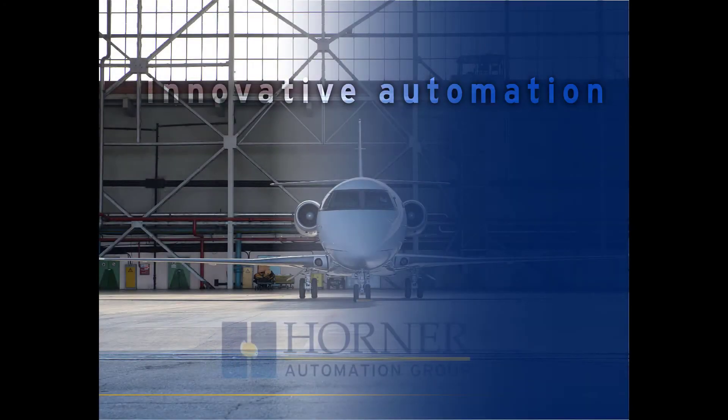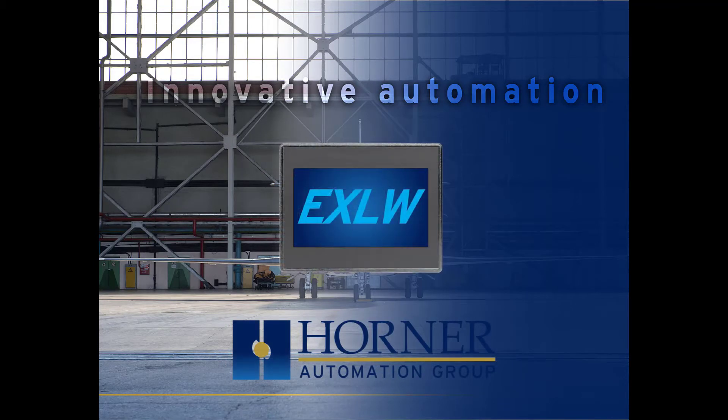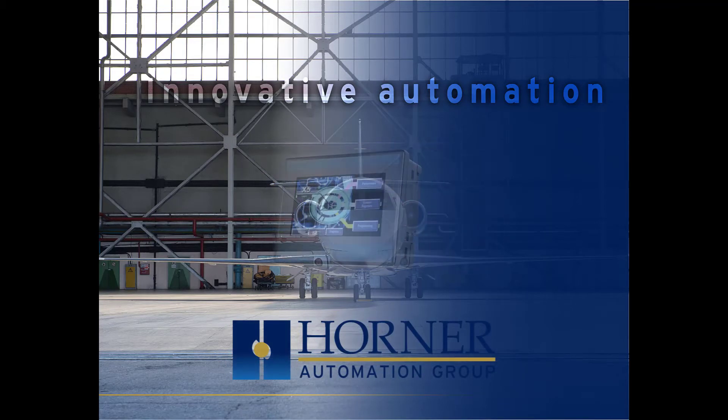When it comes to all-in-one solutions, Horner Automation Group designs, builds, and markets the leaders in industrial automation controllers.